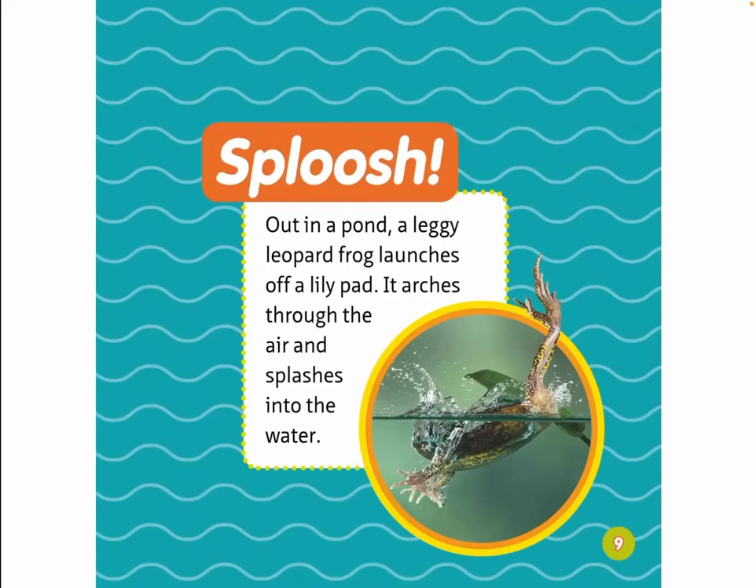Sploosh! Out in a pond, a leggy leopard frog launches off a lily pad. It arches through the air and splashes into the water.